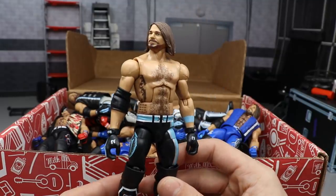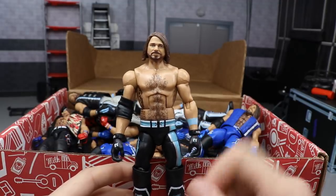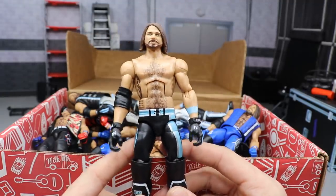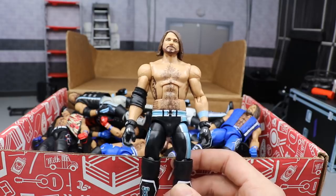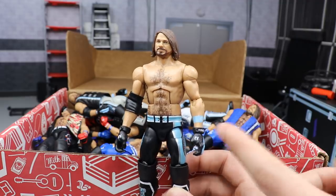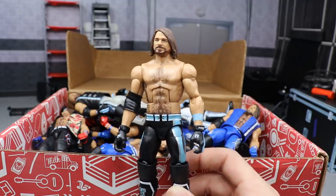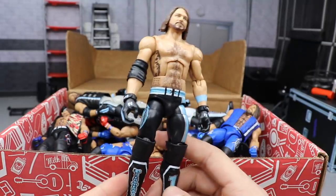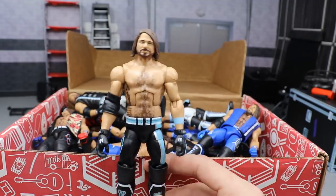Next up is the most recent AJ Styles Elite — Elite Series 66 — but I did a head swap, putting the Elite Series 66 head scan on my Elimination Chamber custom. It's black with a light blue color and silver. A cool thing about AJ Styles figures is you can switch the kick pads out and make a completely new figure. This is actually the first figure that had the wristbands actually molded on there, and one of the only AJ Styles that comes with actual knee pads.